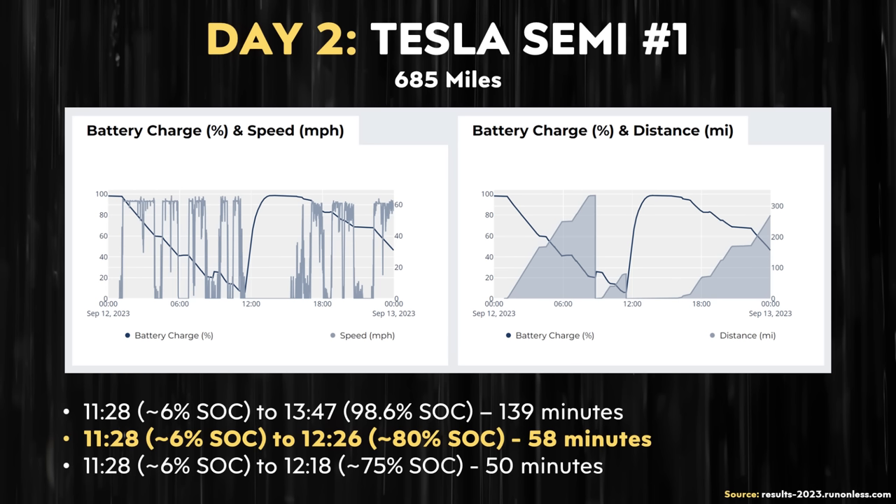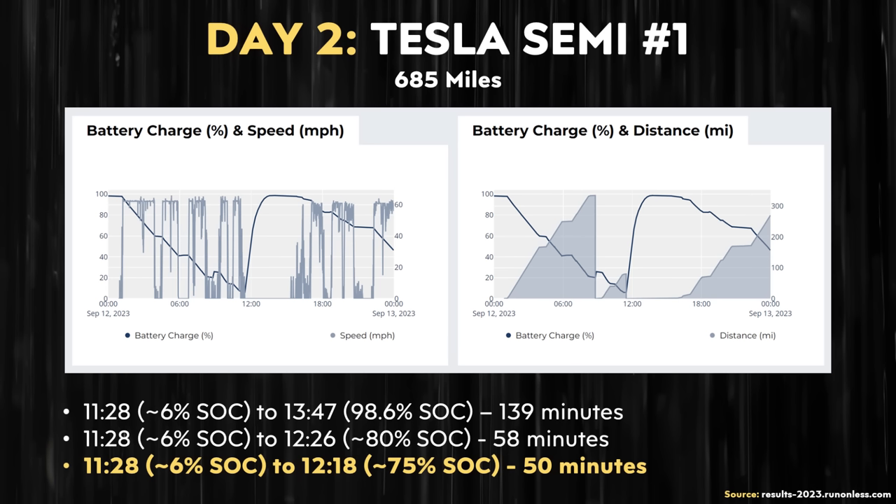Beyond the 6% to nearly 99% charge time of over two hours: as an example, going from 6% to 80% took about 58 minutes, and going from 6% to 75% took around 50 minutes.